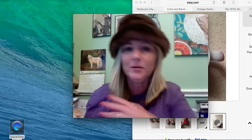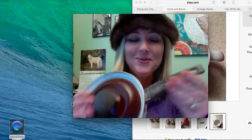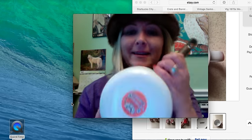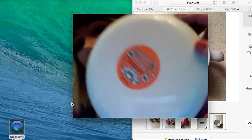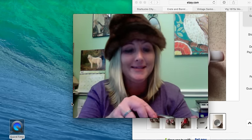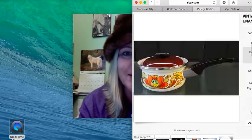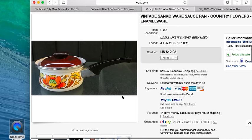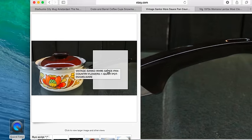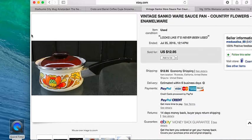Those were all for me. I also picked up this piece — some people might think it's hideous and the handle has seen better days, but it was four dollars. It's called Country Flowers, I think it's by Sanko — I love vintage stuff and I couldn't resist. I'll be keeping this for myself. I did look it up on eBay for kicks and it's not really going for much — about $12.95 plus $12.95 shipping — so they're not really that collectible.